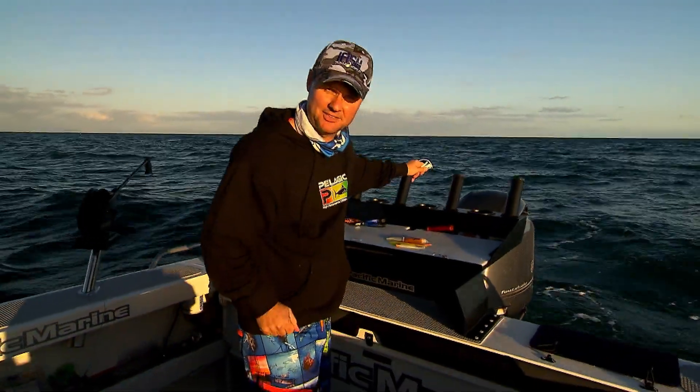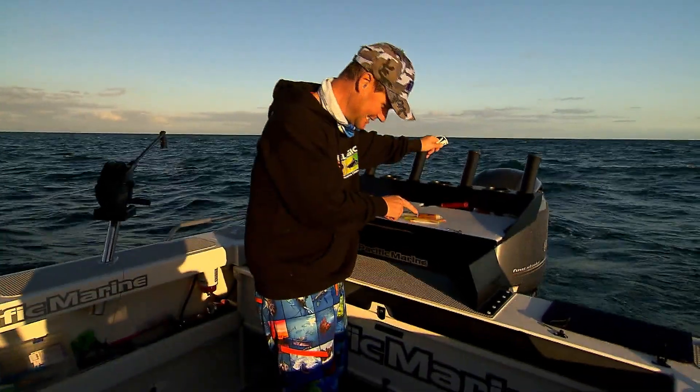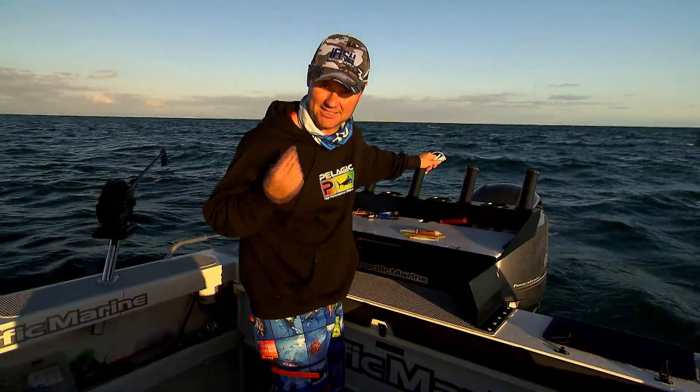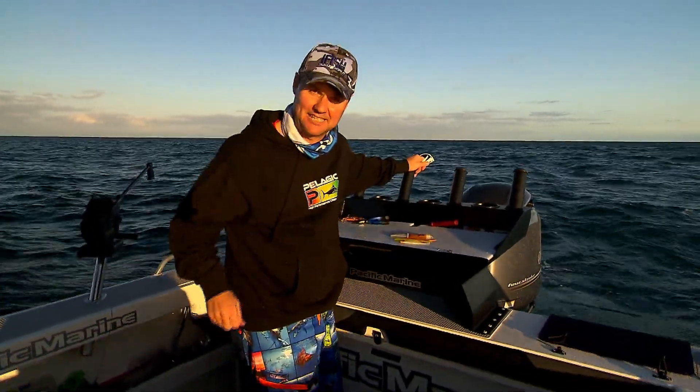These are just some of the Squidgies we've been using today in different colours and styles. But one thing you must remember is this stuff here called S-Factor — put it on your squidgies. At worst, it masks human odour. At best, it makes the fish just hang onto your plastic that little bit longer, which gives you time to set the hook.